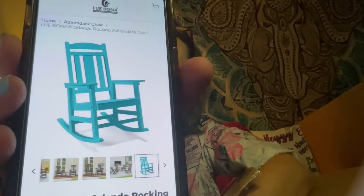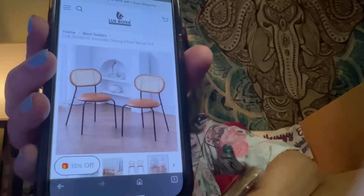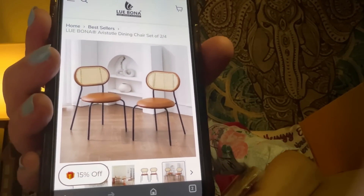They have rocking chairs that look better than Cracker Barrel's. I'm going to change it to the color I want — blue. Look at that, that's fabulous. And then some of their bestsellers are that rocking chair and this dining chair, which is really beautiful — it comes in a set of two or four. Those are fabulous.